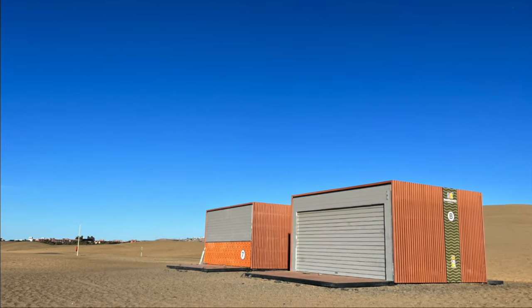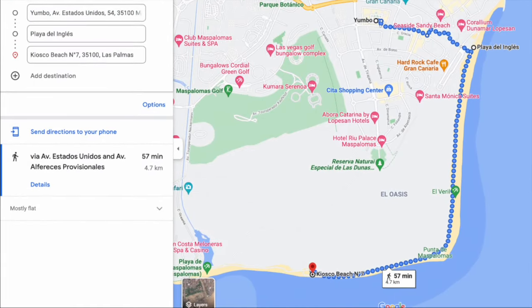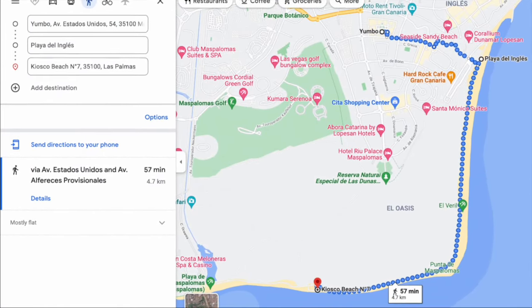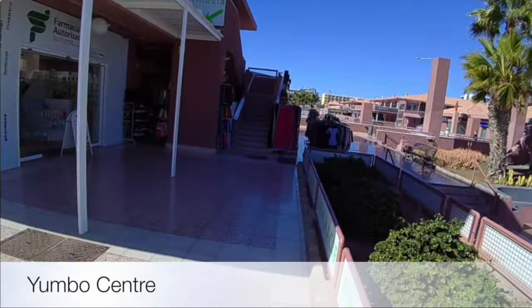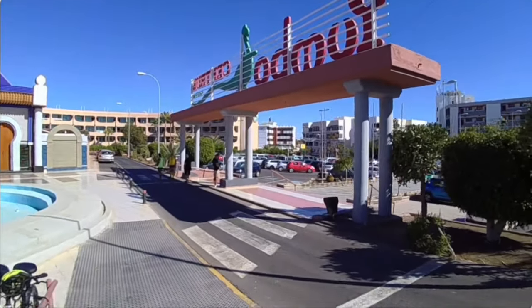If you prefer a flatter, easier but longer route to beach number seven, this is your alternative route, which takes about an hour. We're now going to show you the alternative flatter route, so we're going to leave the Yumbo this time through the main entrance.